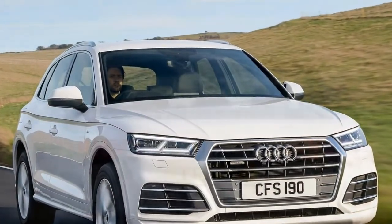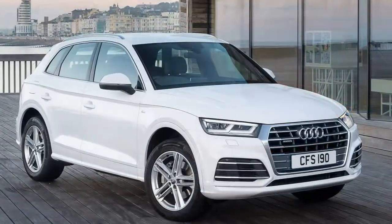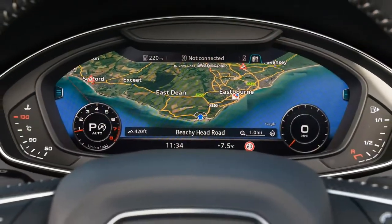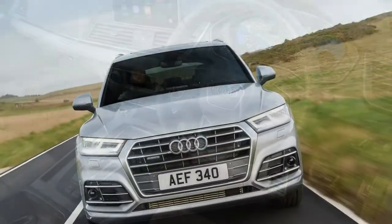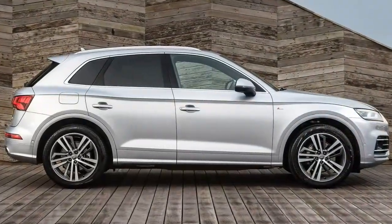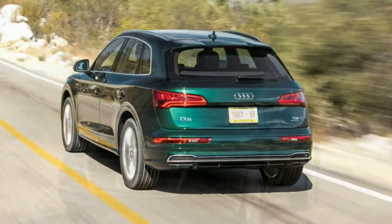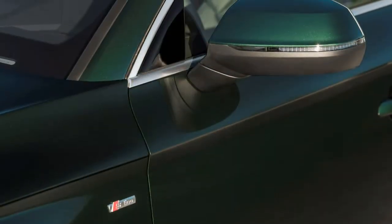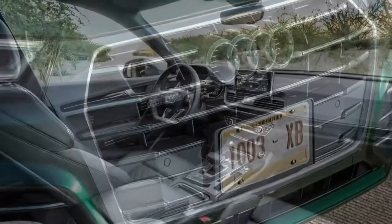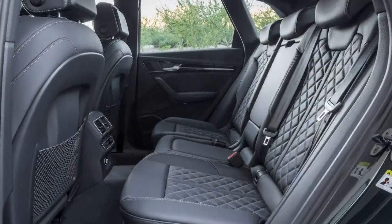The SQ5 offers remarkable handling and road-holding for a car of its size, harking back to a large hot hatch. Grip levels are huge, with the Quattro system clinging to the tarmac with remarkable ability, and body roll is kept well in check provided you select dynamic drive mode. The only real complaint is that the steering is overly light and lacking feel, which doesn't inspire confidence the way the setup does in more driver-focused cars like the Porsche Macan. As a consequence the SQ5 is best driven with a little performance in reserve rather than at ten-tenths — making it a superb grand tourer.